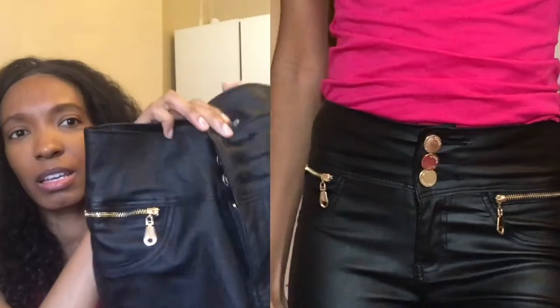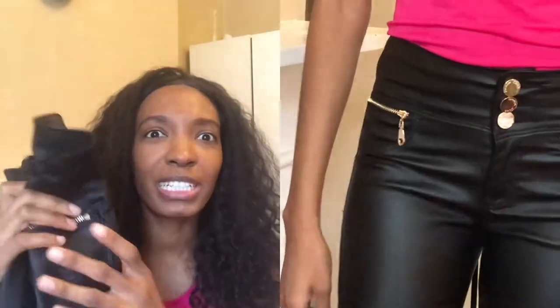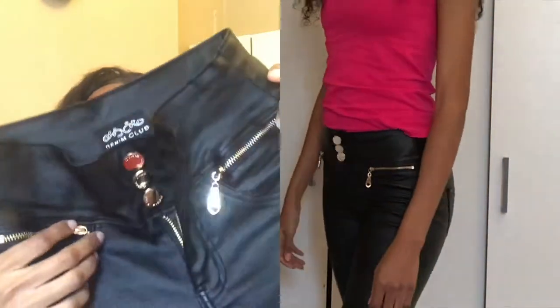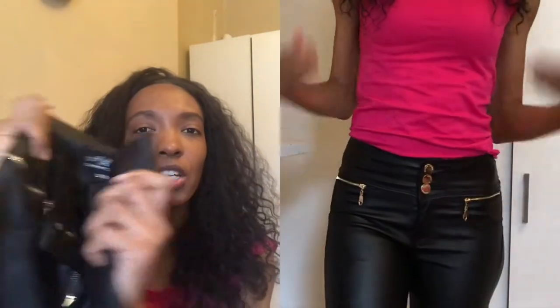Hi guys and welcome back to my channel! Today I'm going to show you my haul. The first item is these high-waisted black jeans — they feel like leather — from Lily Lulu Fashion. I really love these trousers; I love the little details at the side. The quality is really good. I'm a UK size 8, so if you're going to buy these pants, make sure you buy a size up because they come up very small.